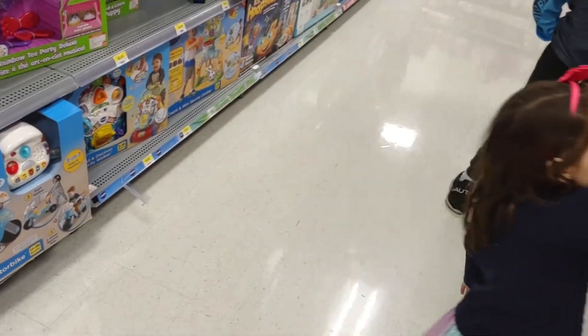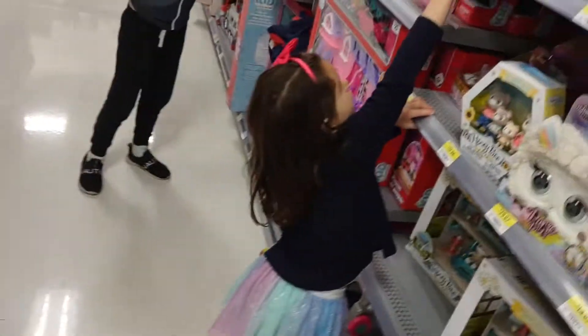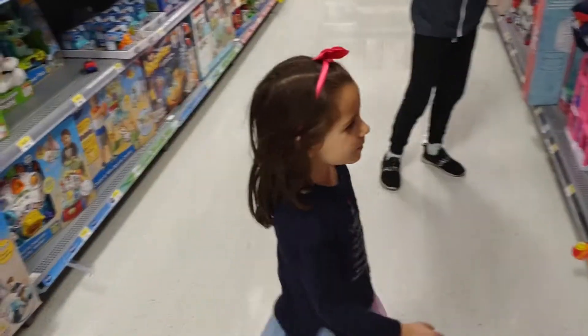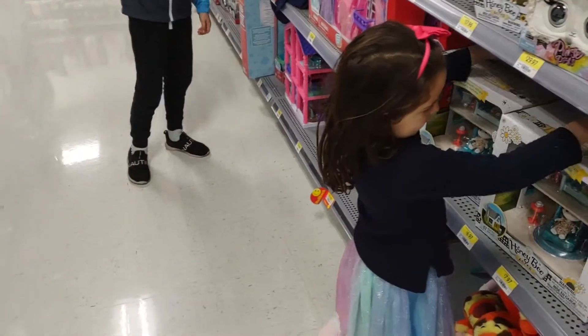Which ones? Could you bring these down, and those, and that, and that, and that? Could you bring them down? Because I want to see them. I want to see these.